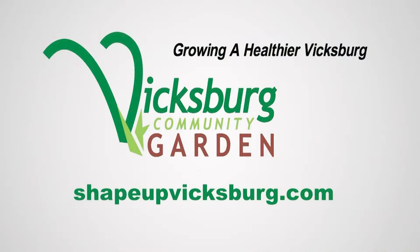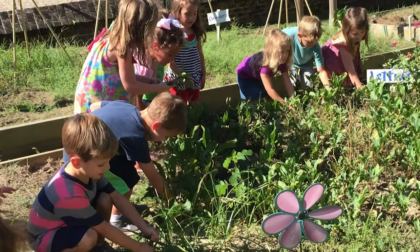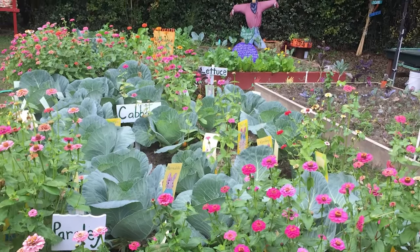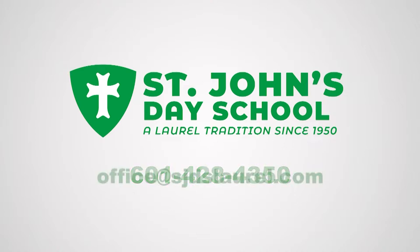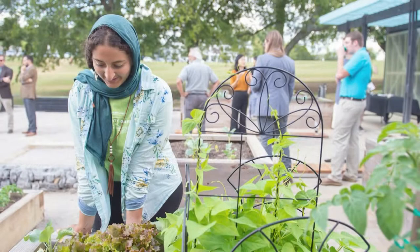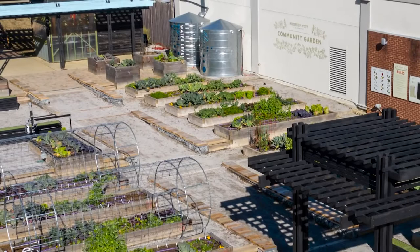St. John's Day School in Laurel, Mississippi, has a teaching garden for their students. Students created their garden with faculty, staff, and parents. For more information, visit sjdslaurel.com or call 601-428-4350 or email office@sjdslaurel.com. The Mississippi State Community Garden is on the Mississippi State University campus, created for students and staff to grow healthy food on campus, and is open for the public to tour. For more information, visit communitygarden.msstate.edu.